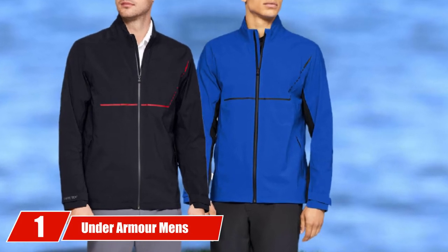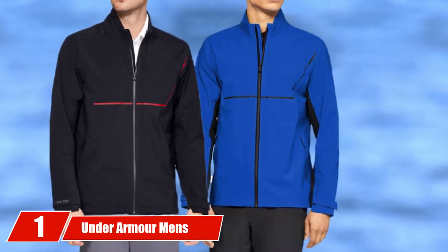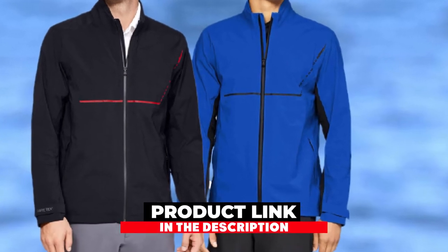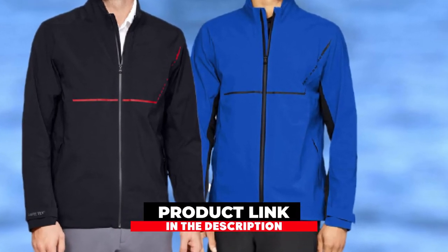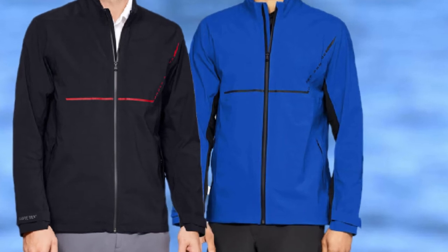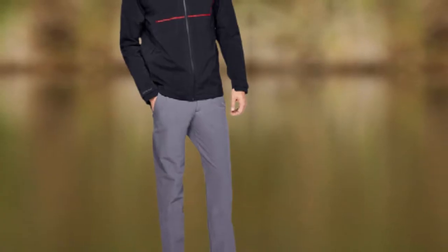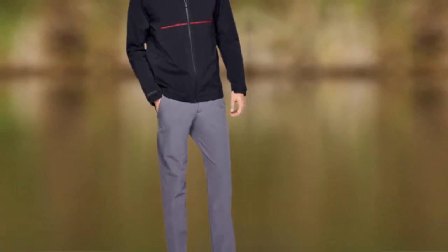If you're looking for the best golf rain gear, here's a list you must see. We made this list based on our personal preference and sorted it based on their features, prices, quality, durability, and reputation of the manufacturers and customer feedback. We've also included options for every type of customer. So let's get started.